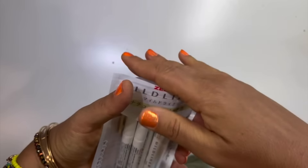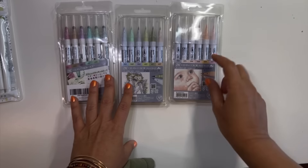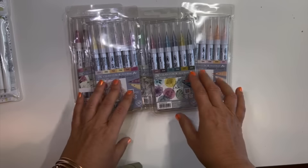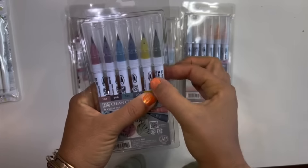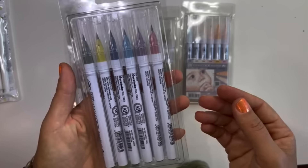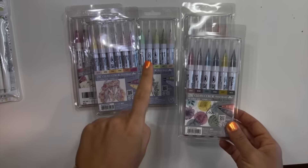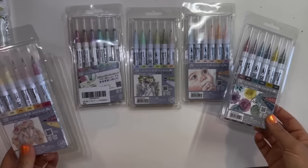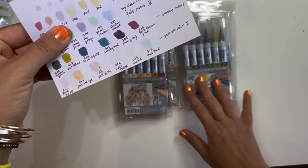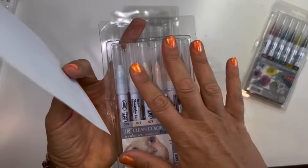Another thing that was super cheap were these sets of Zig Clean Color Real Brush Pens. I've been watching these for a while — they're very expensive; in Little Tokyo one pen is five dollars. I got a whole set for five dollars or even less on Amazon Japan. What I like is they're curated sets with different colors. I got four sets — I'll show you: the portrait colors are very very light, fantastic for basing underneath ink tints.